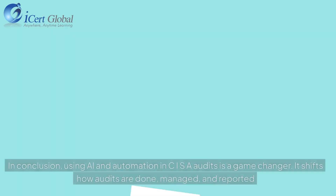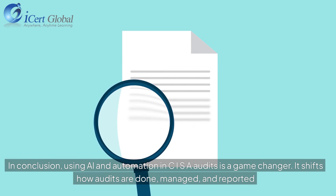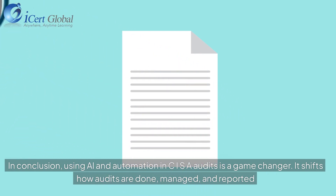In conclusion, using AI and automation in CISR audits is a game-changer. It shifts how audits are done, managed, and reported.